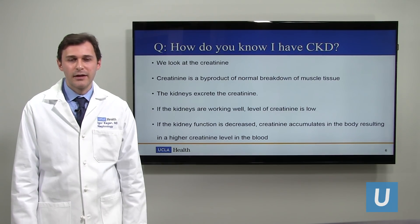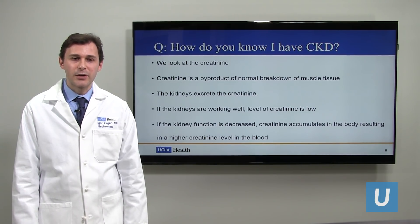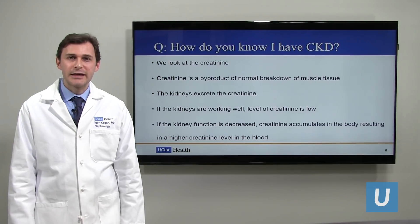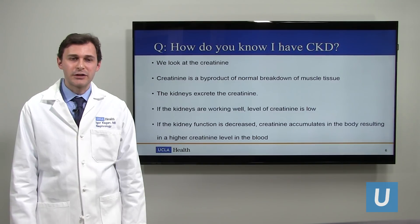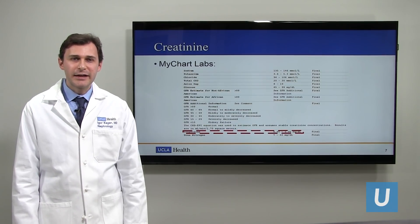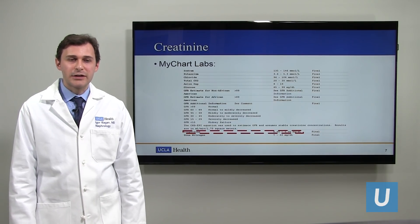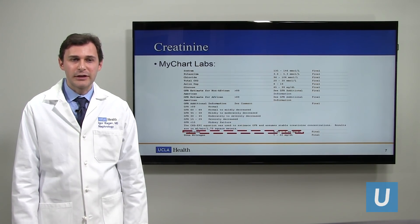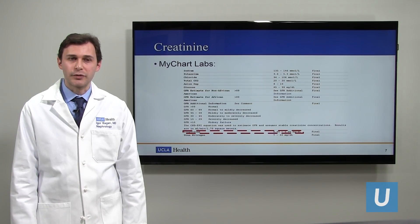When the kidneys are working well, the level of creatinine is going to be low because the kidneys did a good job cleaning the blood. If the kidneys are not working well, the level of creatinine is going to increase, noting a decreased kidney function. The creatinine is one of the basic lab tests, so most likely it's being checked whenever you get labs done. If you want to log into your MyChart account, you can look at the basic or complete metabolic panel, and it will give you your creatinine value and the normal range.